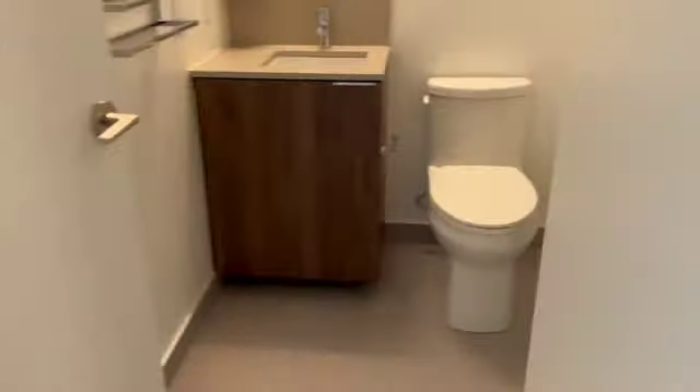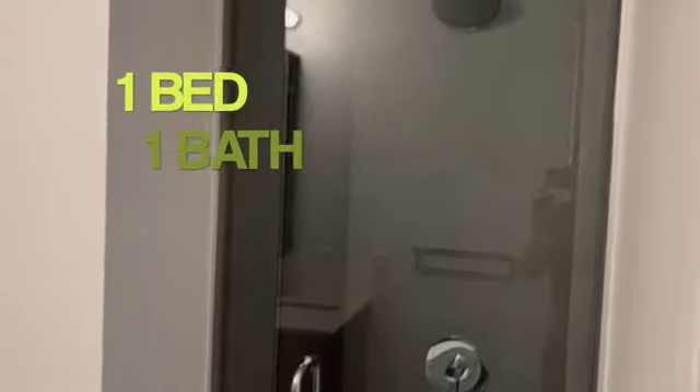As we go here we have the washroom, and that's the shower. It's very reflective, as you can see.